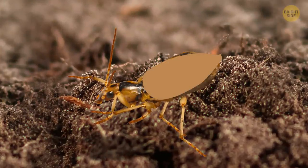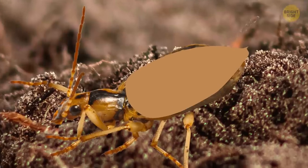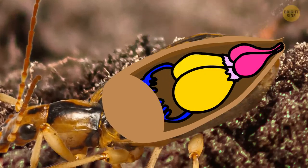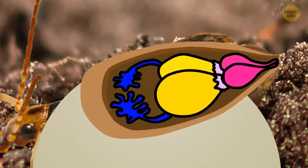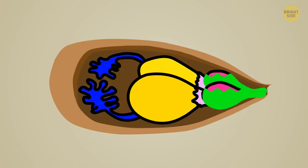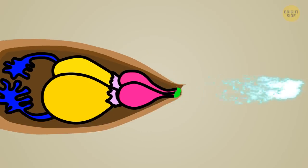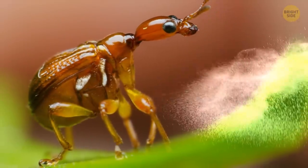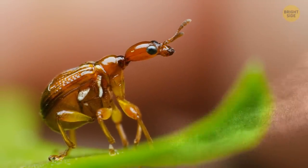Incredibly, such a potent spray can come from such a little bug. It's because of an elaborate internal structure of chambers and reservoirs that combine two chemical compounds: hydroquinone and hydrogen peroxide. They're stored separately in reservoirs inside the beetle's abdomen, then pass through valves and meet in a central chamber to mix with an enzyme that kickstarts the reaction. Gases created in the reaction rapidly expand and produce massive amounts of heat. Whatever you do, you don't want to get on these little guys' wrong side.